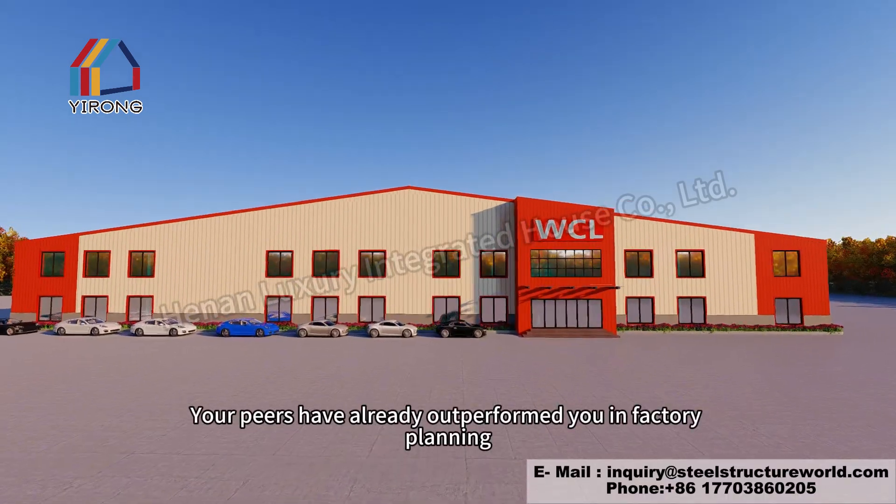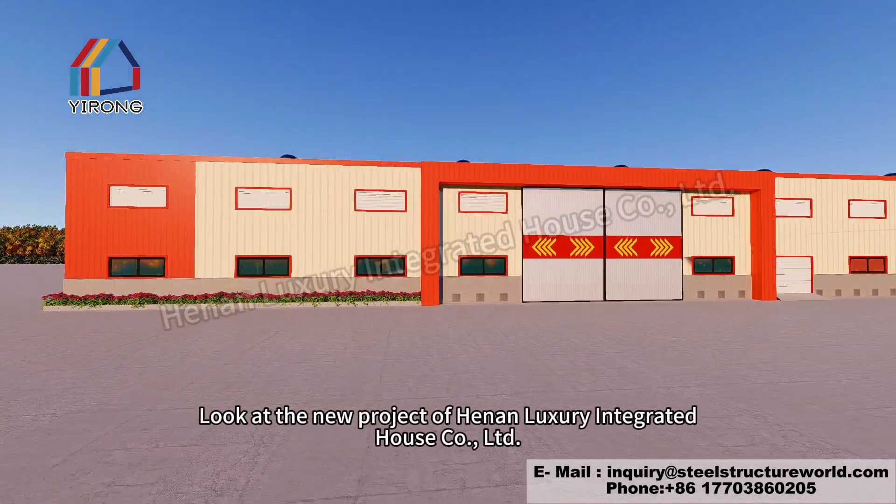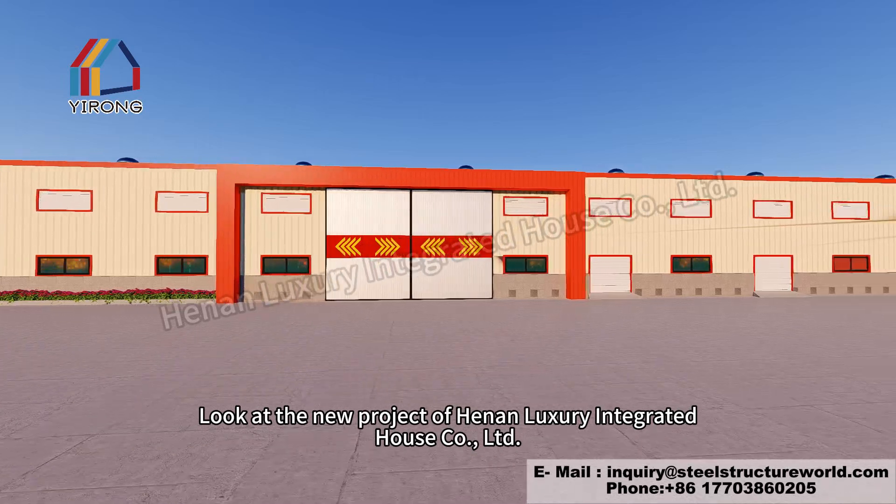Your peers have already outperformed you in factory planning. Look at the new project of Hennon Luxury Integrated House Call Limited.